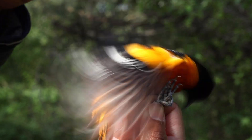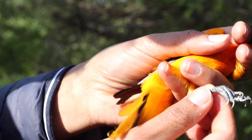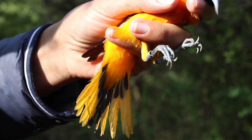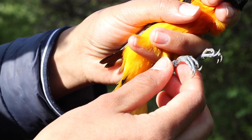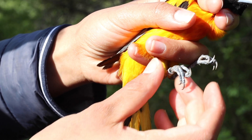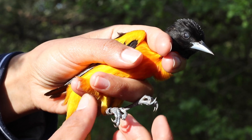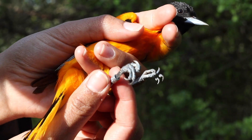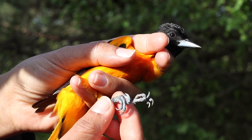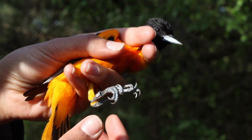Here's a nice male Baltimore Oriole that just got banded. A tiny band was placed on its right leg with a unique number it will have throughout its life. If it gets caught somewhere else along its migration route or at any other banding station, researchers will be able to tell exactly when it was banded and what age it was. The band doesn't bother the bird at all — it's loose, it can rotate, and it's not going to go above its wrist. That's why they make sure to use the right band size.